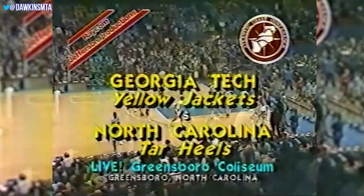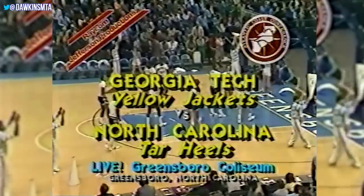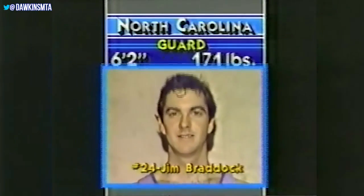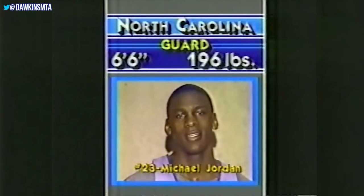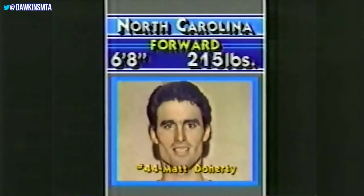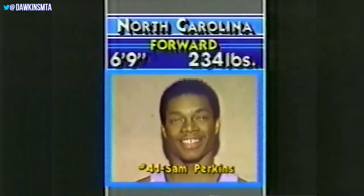This is Atlantic Coast Conference basketball with one and three Georgia Tech against North Carolina, five and oh and number one in the ACC. For North Carolina, the starting lineup: in the backcourt Jim Braddock, the playmaker, six-two senior from Chattanooga; Michael Jordan, sure to be All-American, six-six sophomore, 196 pounds; in the middle Brad Doherty, six-eleven freshman from Black Mountain, North Carolina; forwards Matt Doherty, a junior, six-eight, 215 pounds; and Sam Perkins, six-nine, 234, the All-American junior from Latham, New York.